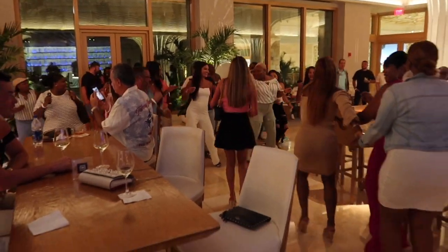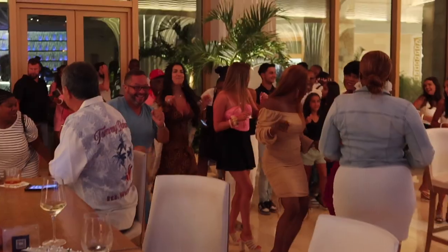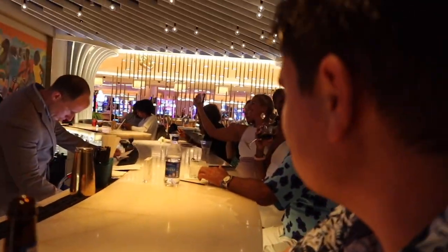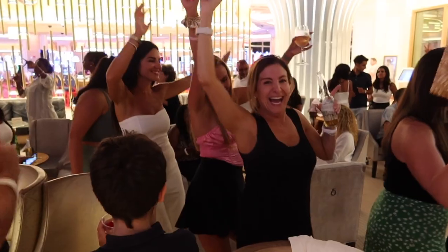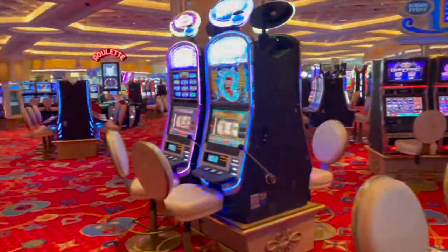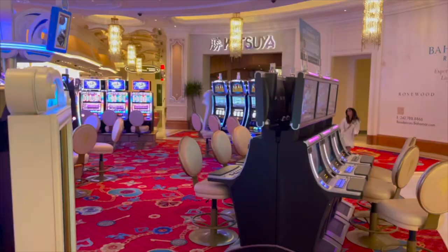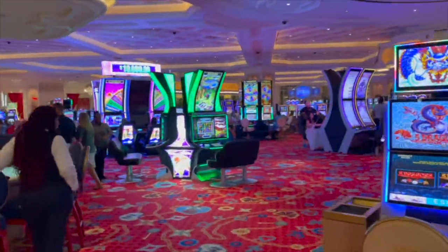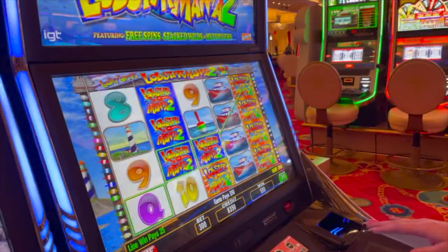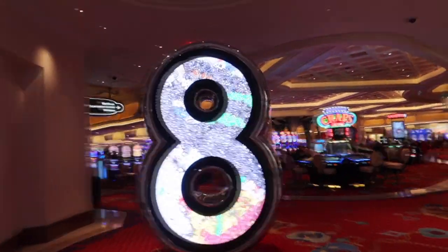Things to do at Baha Mar: first, the Jazz Bar. Every single night there's live music — it always draws a crowd with people dancing and singing along. You can sit at the bar or in the lounge area. The singers were absolutely amazing and we ended up there every night. It's open until about 2 or 3 in the morning. Also, there's a casino with tons of slot machines and table games. We had some luck on slots but the table games were brutal. Pro tip: they do give free drinks in the casino, though it takes a while.